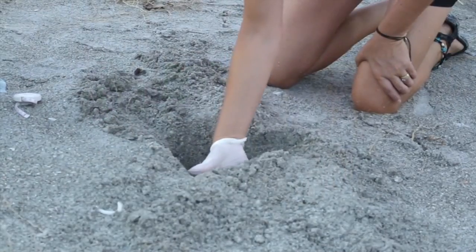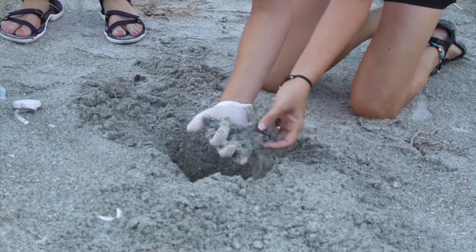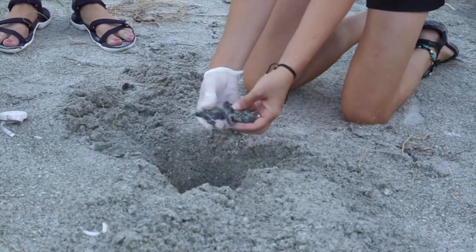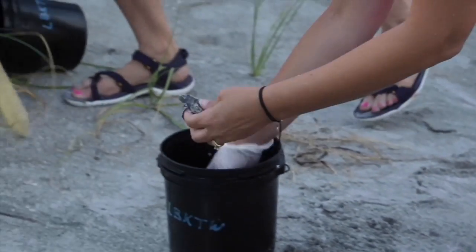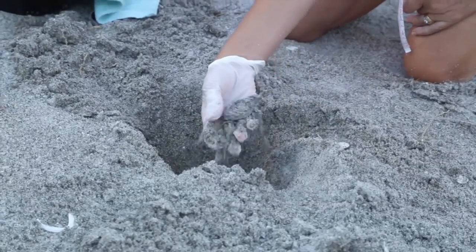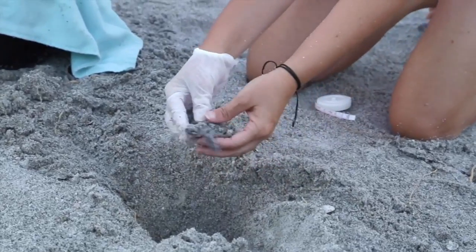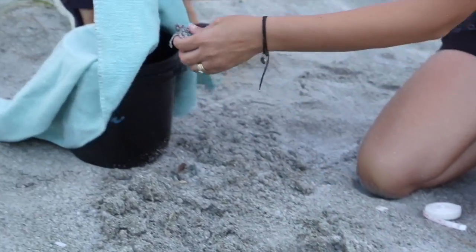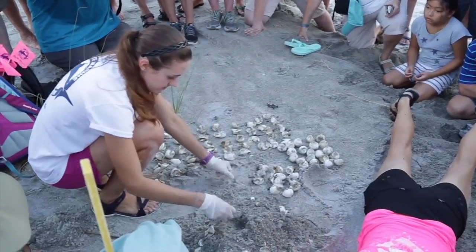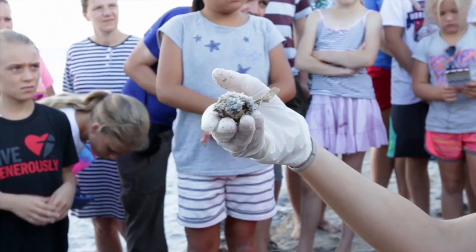On today's outing, the team excavates a nest that hatched three days earlier. They found six babies still down there, placed them in a bucket with wet sand and covered them with a towel so they can rest before being released after sunset. The team counted the number of eggs that hatched, the number that were unhatched for whatever reason, and found a number that were pip dead — meaning the hatchlings were half out of the shell but didn't make it the rest of the way.